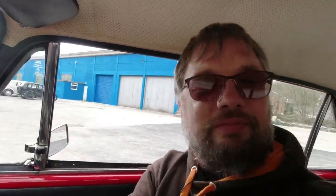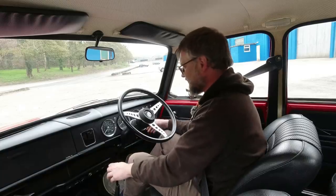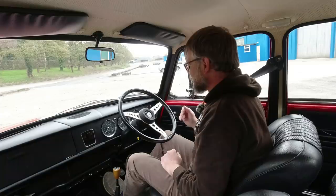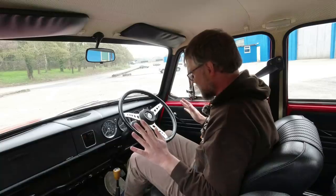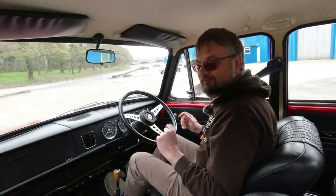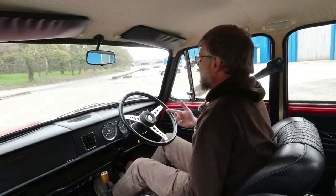Let's fire up that little 1275cc twin-carburettor engine — starts very nicely. Oil pressure's up, temperature is up because we've already had a test drive around so I could learn the route. I haven't actually driven this car yet, but I did notice it sounds suitably sporty.